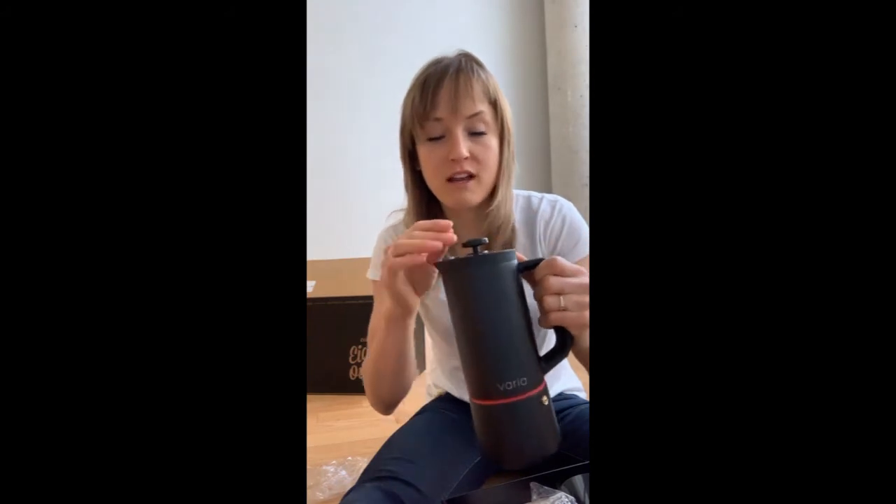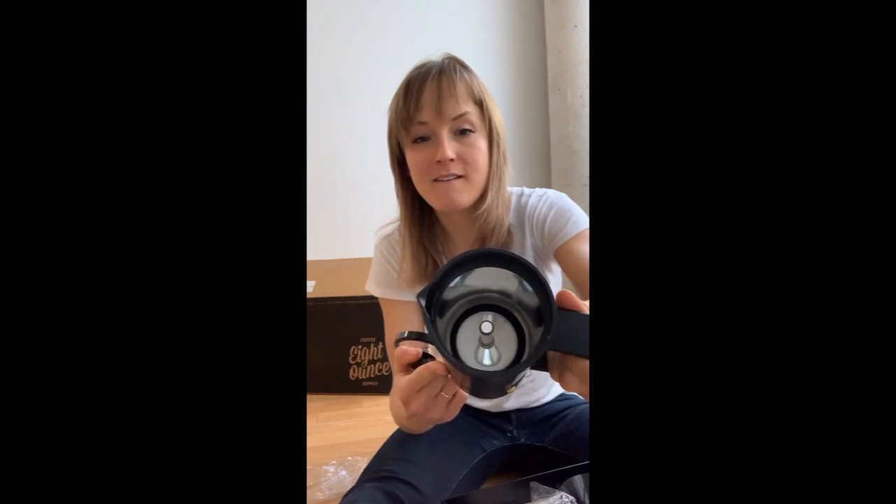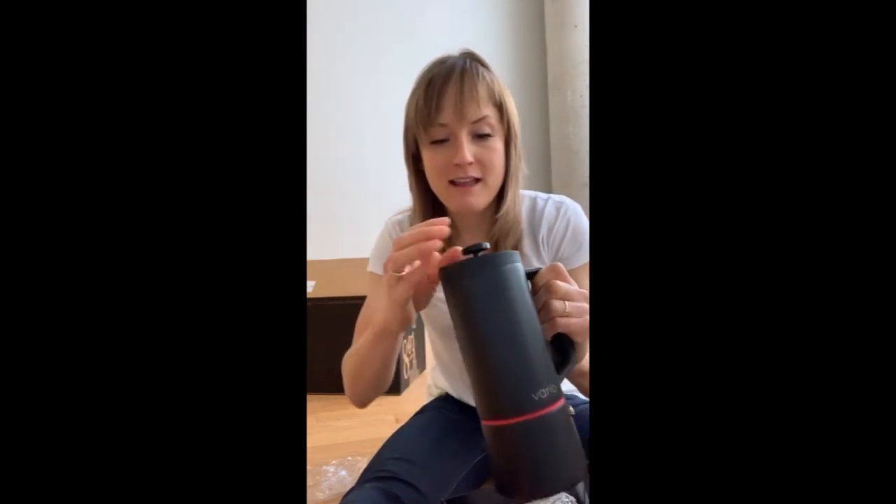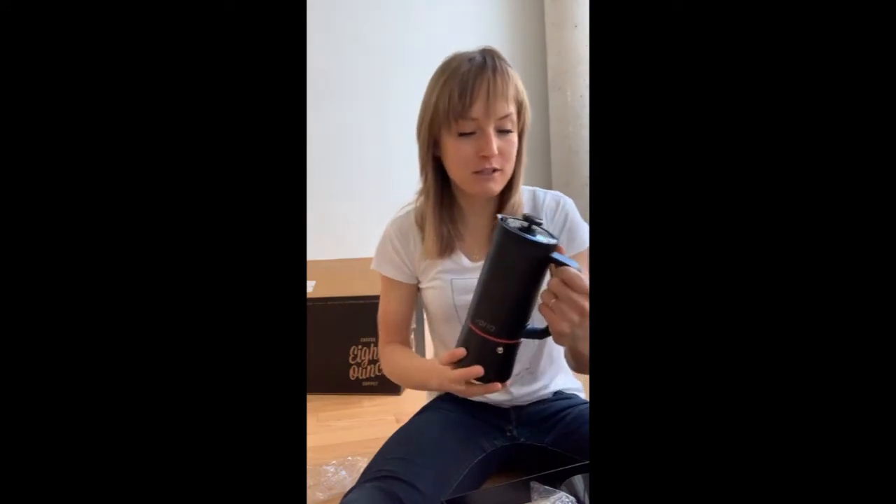You put it on the stovetop and the heat pushes the water up through the filter and through the coffee, extracting it, and then the coffee comes out of this spout inside. It's a super cool way to make espresso and I can't wait to try it.